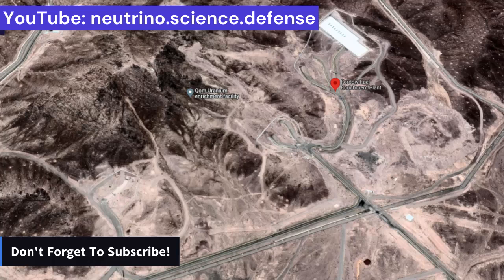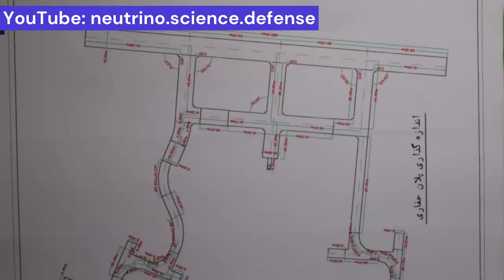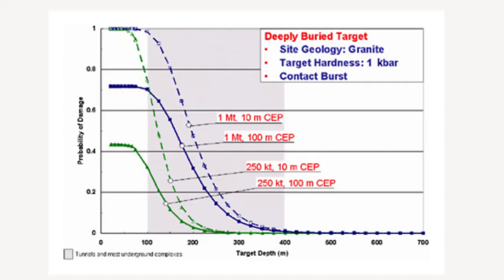To answer the effectiveness of nuclear weapons in destroying deeply buried facilities requires accurate calculations involving numerous parameters. For this reason, the calculations were performed using PtCalc, a tool used by DTRA and the United States Strategic Command to calculate the probability of severe target damage from nuclear weapons. The results are presented in graphs showing the probabilities of destruction for underground facilities with warheads of different yields and circular error probability, CEP.